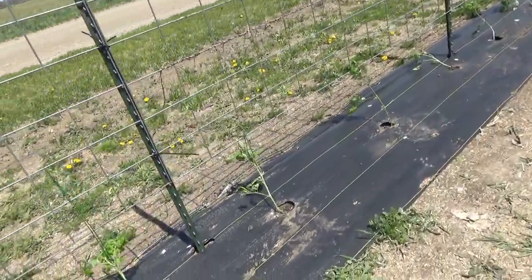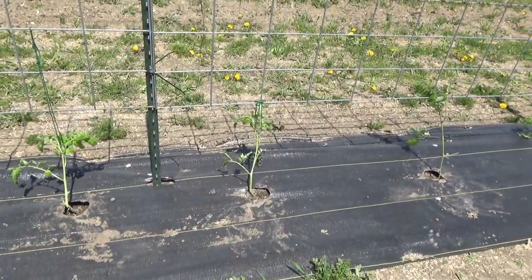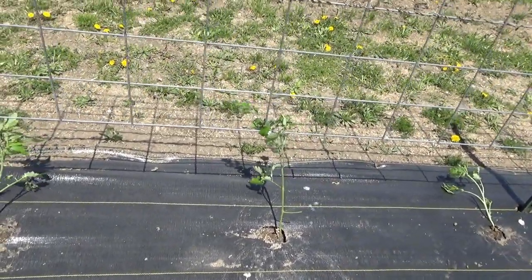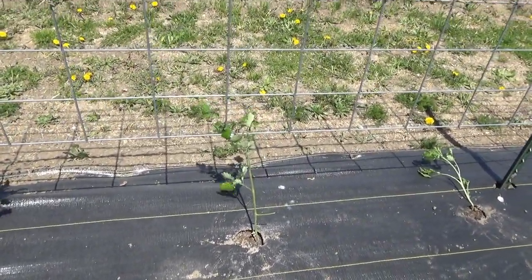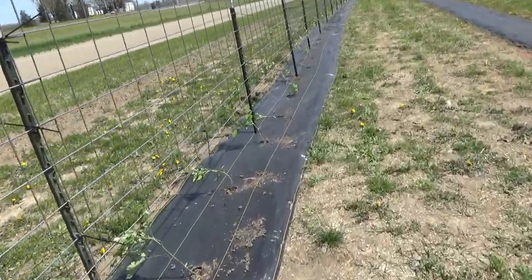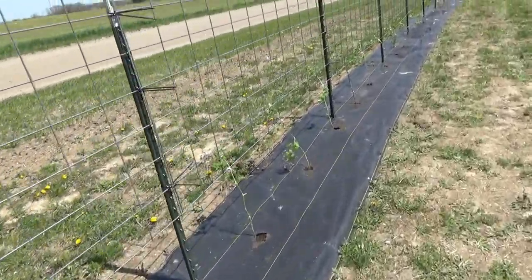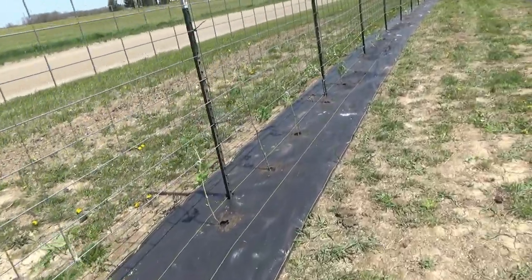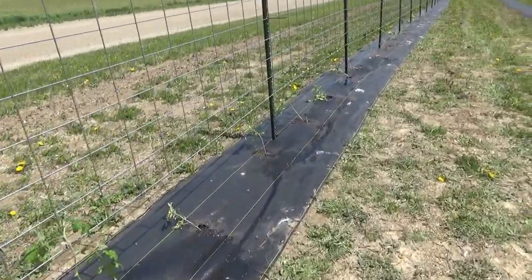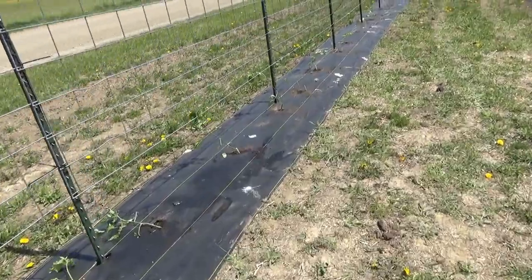You can see we're using the trellis — or the cattle panel as a trellis — in order to hold the plants up. Some are too short to get there yet. She got 49 plants planted today on the tomatoes. We had some that didn't make it, so 49 is a good start as far as tomato plants go.